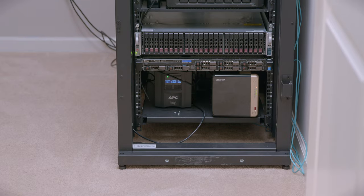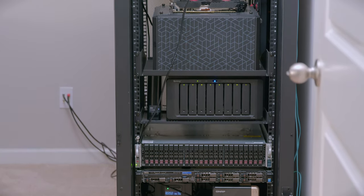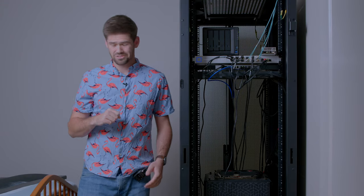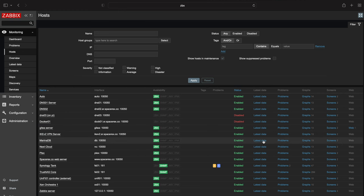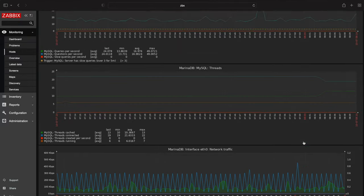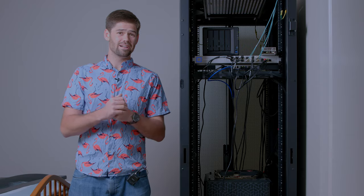This is going to be a bit of a server home lab tour where I'm going to talk about specifically why I have all these servers, not only in here but also in my laundry room, and we're actually going to log into Zabbix as well as my XCP-ng Xen Orchestra hosts and talk about all the different virtual machines that I've got. This should be a lot of fun — it's kind of a celebratory one.